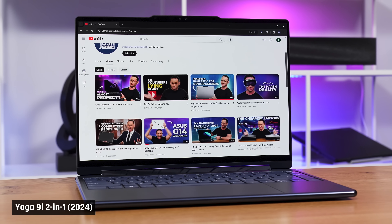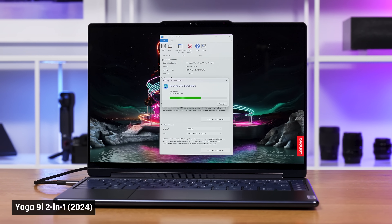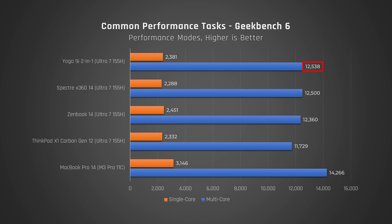Let's start with performance, as that's really the big change here. The Yoga 9i 2-in-1 for 2024 feels very snappy for everyday tasks, such as browsing the web and using Office. In Geekbench, which tests a variety of common performance tasks, it outperforms most of its competitors. The Yoga performed better in both single-core and multi-core than the 2024 HP Spectre 14 and the 2024 ThinkPad X1 Carbon, but it does fall significantly behind the MacBook Pro 14 with the M3 Pro chip, particularly in multi-core.